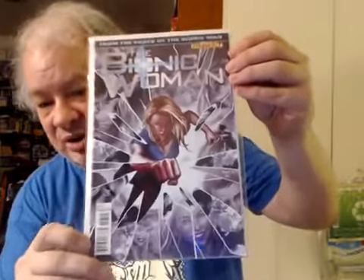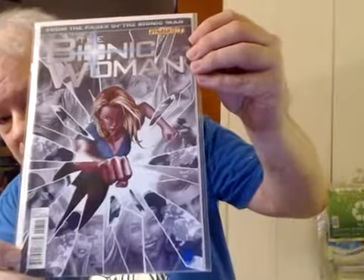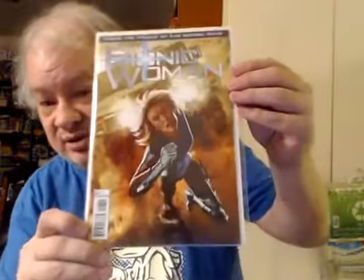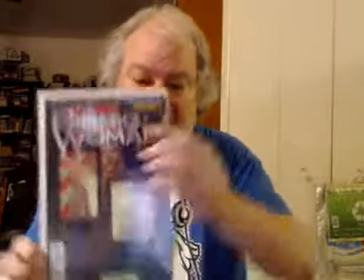Going from the Bionic Man to the Bionic Woman — also from Dynamite. This is issue 7. I don't know that this series had variant covers; they certainly didn't print them on the inside, as Dynamite normally does, so you can see what the alternate covers look like. Issue 8. And issue 9.